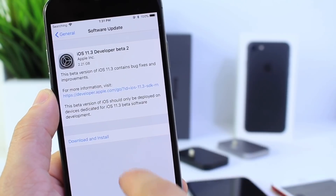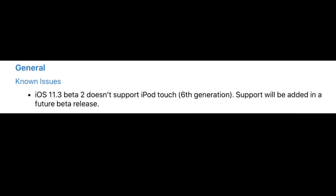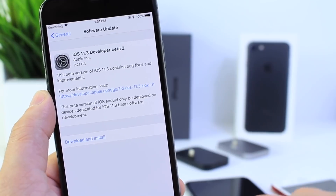Now something a little interesting — the iPod Touch 6th generation is not supported by beta 2 on iOS 11.3. Apple says an update is coming soon for that particular device.